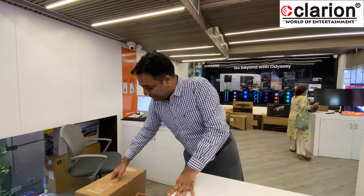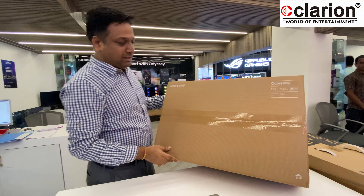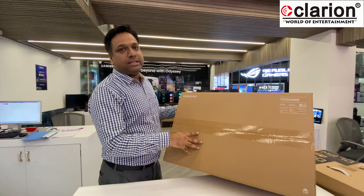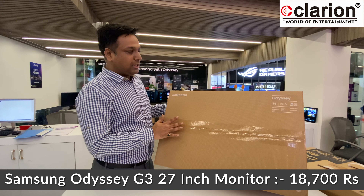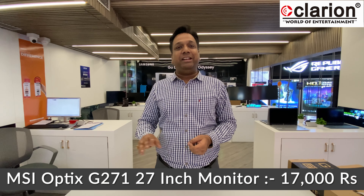For 27-inch Full HD, we also have the Samsung Odyssey G3 in 27-inch — this is a VA panel, but with very good color accuracy and calibration, and you can rotate the screen vertically and horizontally. It is very aggressively priced at around 18,700. Additionally, the MSI G271 is available at approximately 17,000 — 27-inch Full HD IPS.